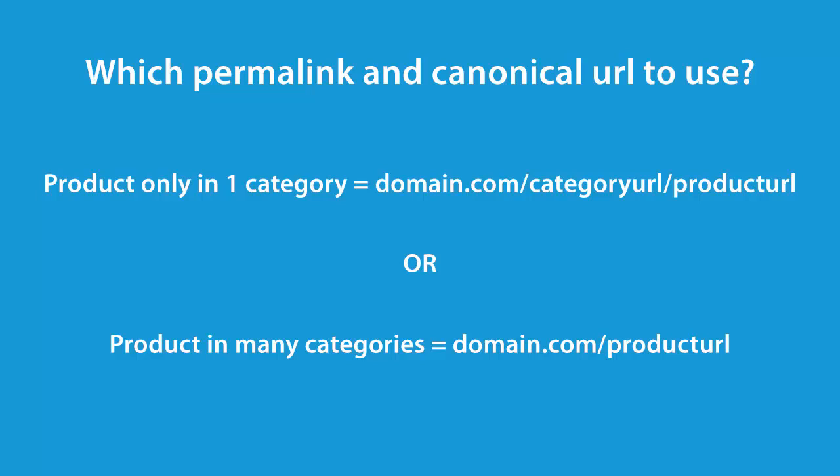But if a product is also in another category, then you risk having duplicate content on your site by having multiple pages. Therefore, when you've got one product that's in multiple categories, you want your structure to have the canonical URL for the product as domain.com slash product URL.